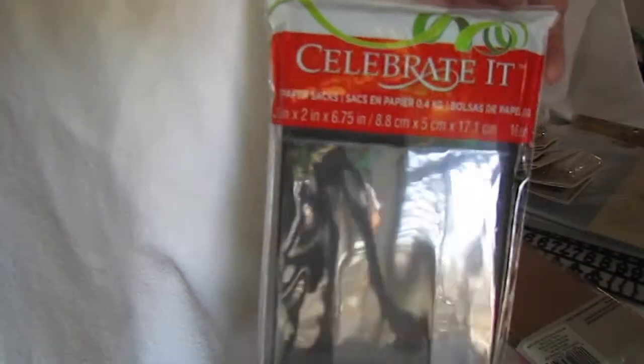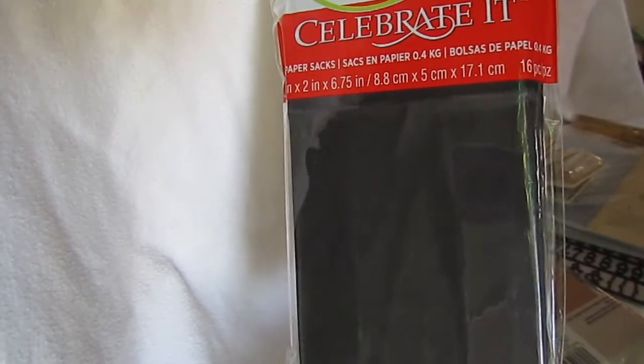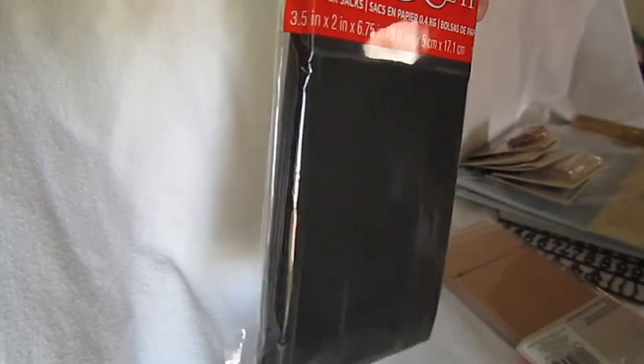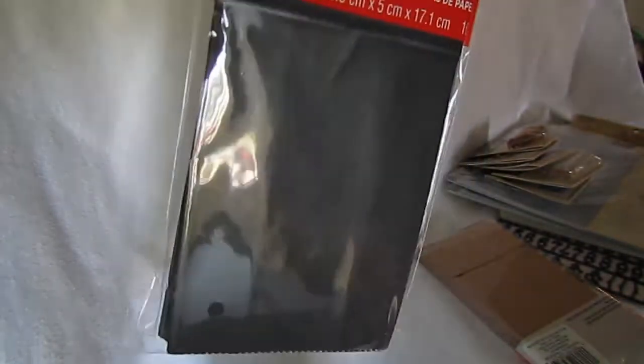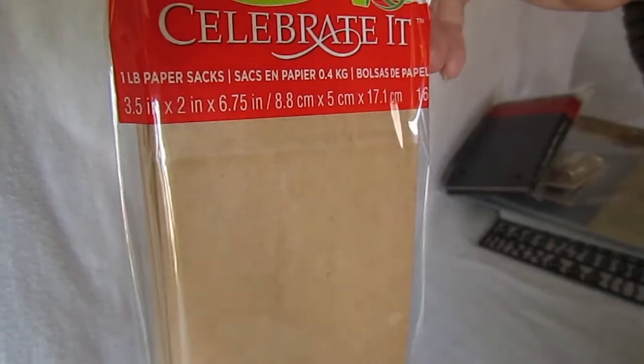And then I bought some of the little bags — the 3.5 inch by 2 inch — in black, and then some in the craft color. And that's everything I got at Michaels with the 20% off.